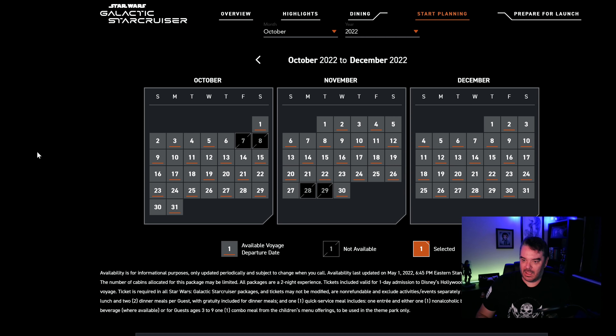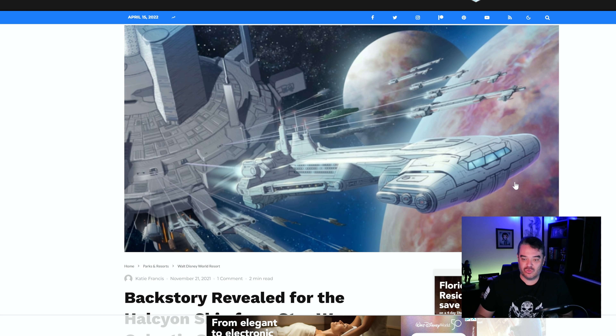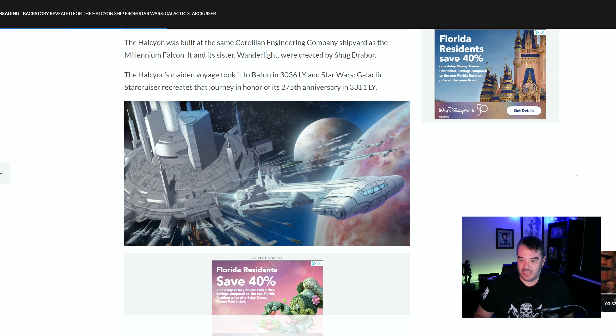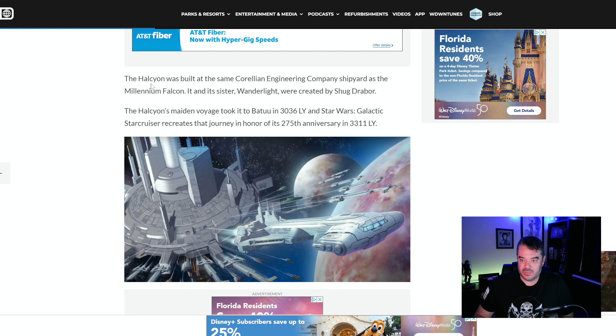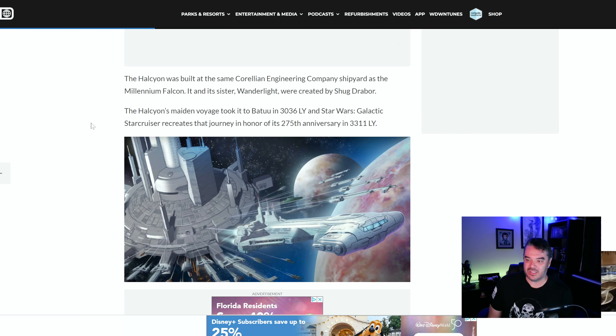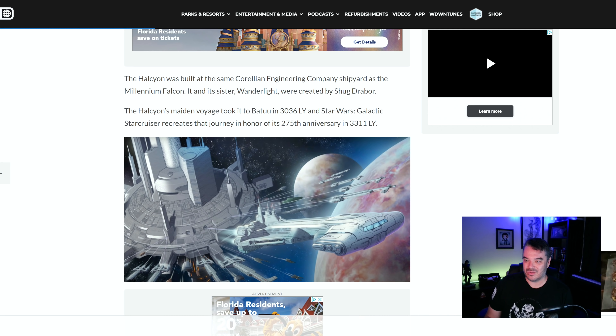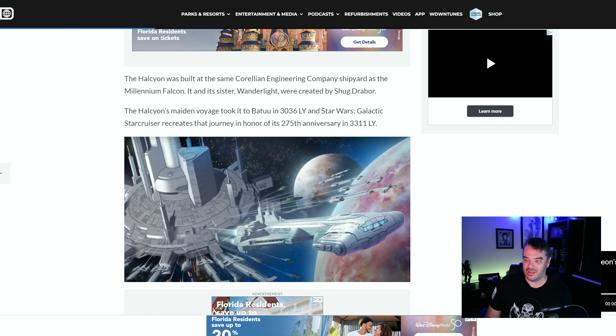We also got some information about the backstory of the Galactic Star Cruiser. Coming from WDW News Today — the big backstory is the Halcyon was built at the same Carillion engineering company shipyard as the Millennium Falcon. That's what makes the ship so special. Same company as the Millennium Falcon and its sister ship Wonderlite, which was created by Shug Drawer Bar — yeah, he made it, he made the Falcon, he made the Halcyon, he made all that stuff.